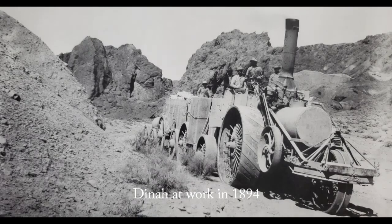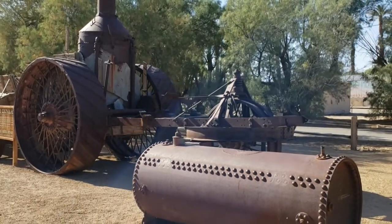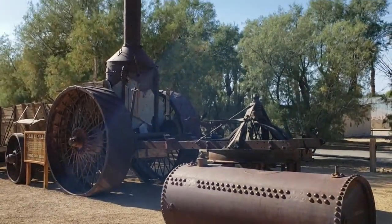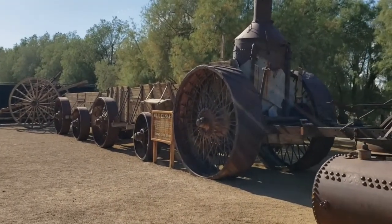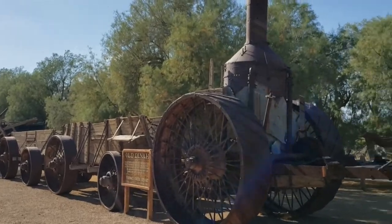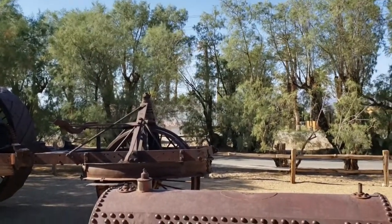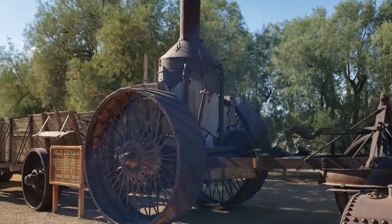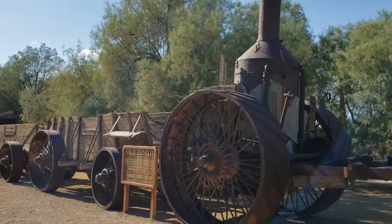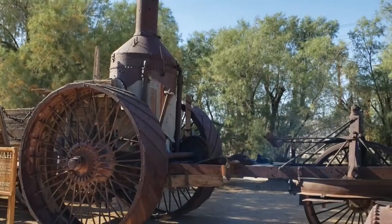This is Old Dinah — an engine they experimented with to replace the big borax wagons. It didn't work out. It was a very powerful engine, perfectly capable of pulling the weight, and would have been more efficient than the mules, except that it didn't work out.